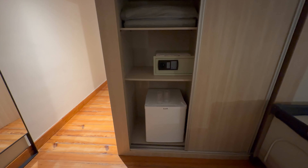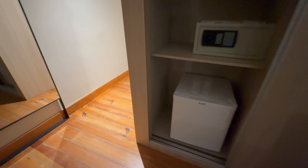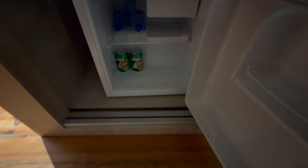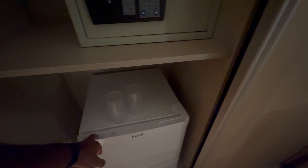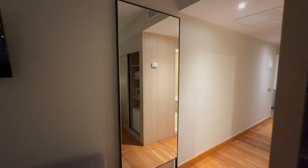Over here we have a wardrobe which has the mini fridge underneath. On this side we have more space — two thin blankets, a safe, and a mini fridge at the bottom. There are three bottles of water and two tins of 7up. The 7up was actually complimentary — they said if you drink them and they reload them and you drink again, then you have to pay, but the first fill-up is free.